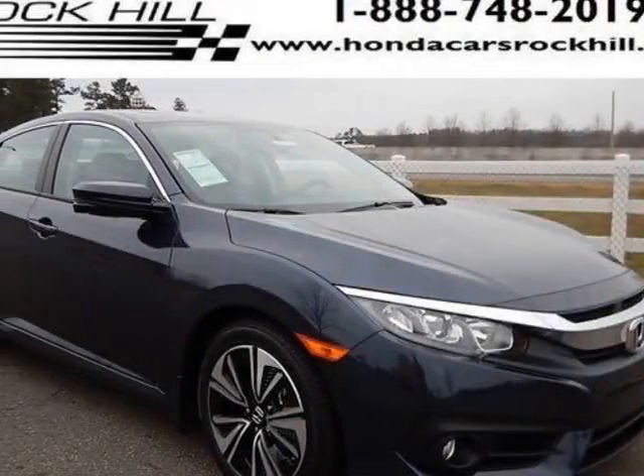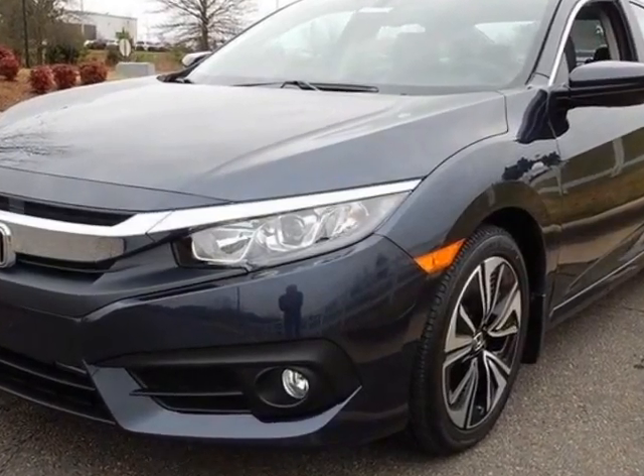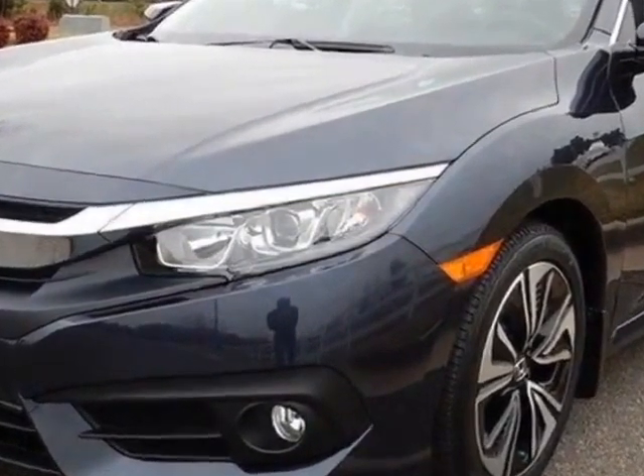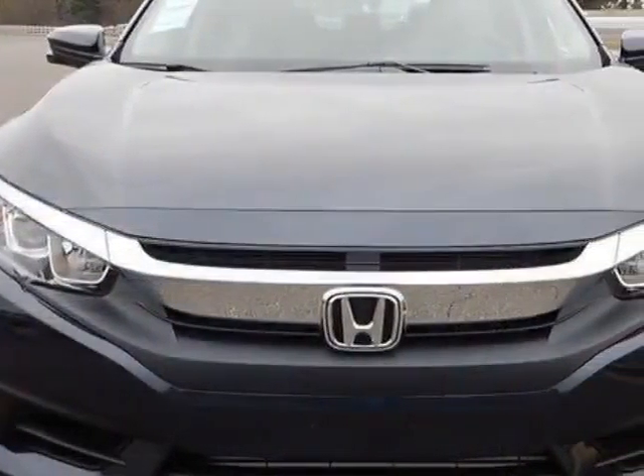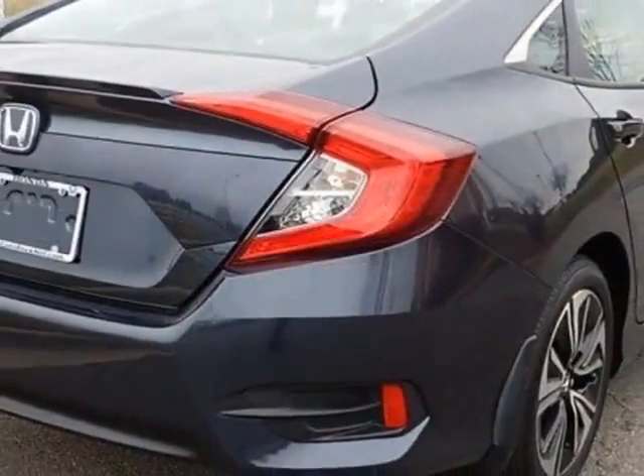Come take a look at this new 2016 Honda Civic Sedan. For your protection, this vehicle has a full factory warranty. This Civic Sedan boasts a 1.5-liter engine and has a CVT transmission.